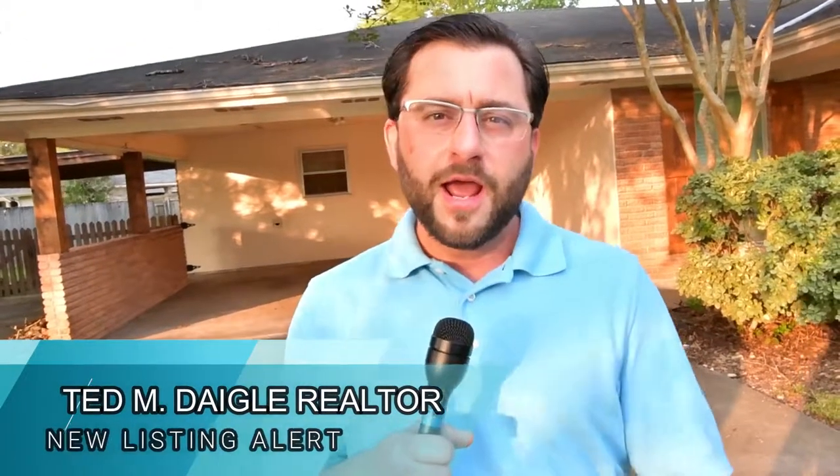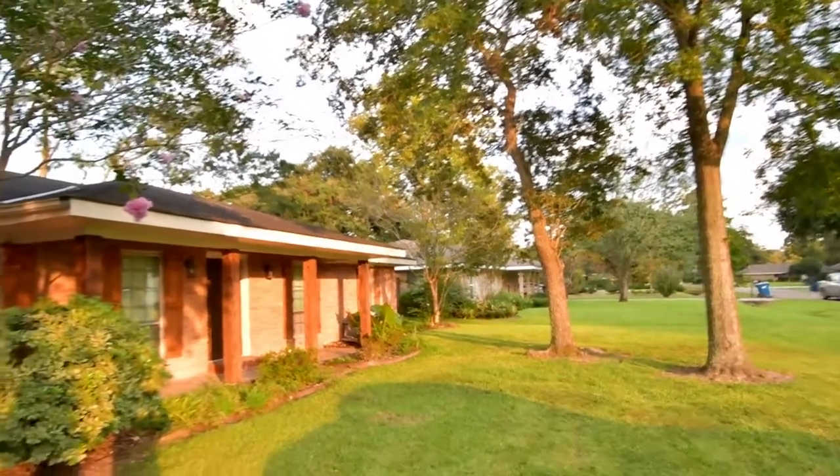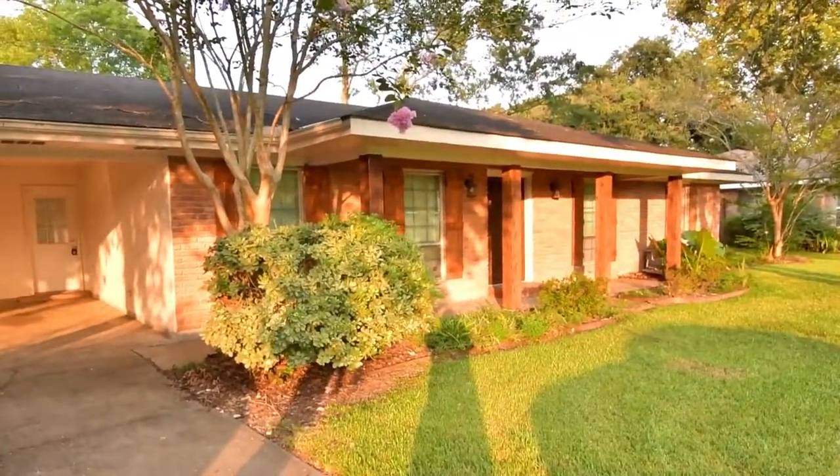Hey guys, Ted here at 509 Brentwood in Lafayette, Louisiana. I have a brand new listing I'm excited to show you guys. It's a three bedroom, two baths, 1680 square feet, and it's right dab in the middle of Lafayette. Let's go check this bad boy out.